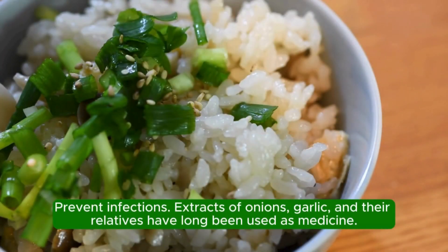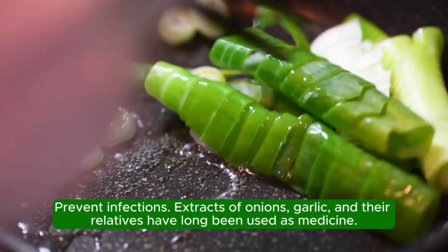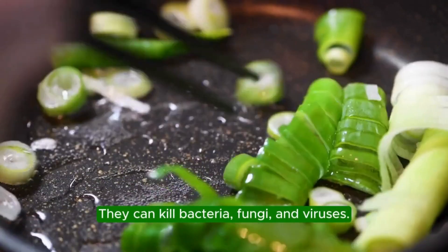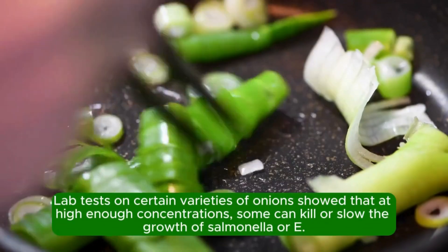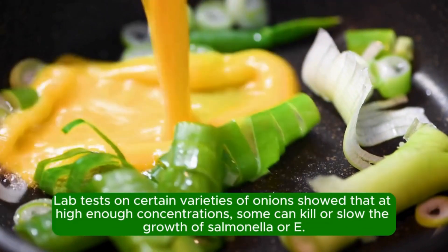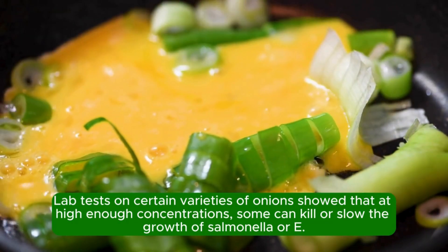Prevent infections. Extracts of onions, garlic, and their relatives have long been used as medicine. They can kill bacteria, fungi, and viruses. Lab tests on certain varieties of onions showed that at high enough concentrations, some can kill or slow the growth of salmonella or E. coli.